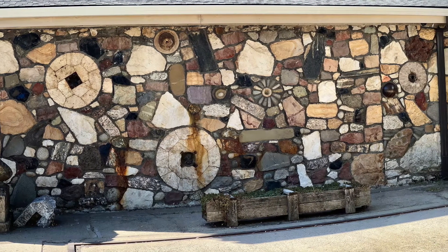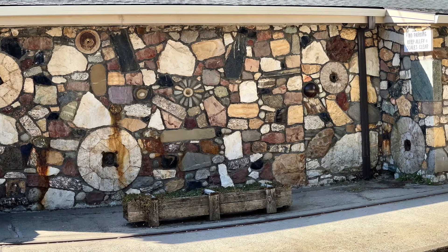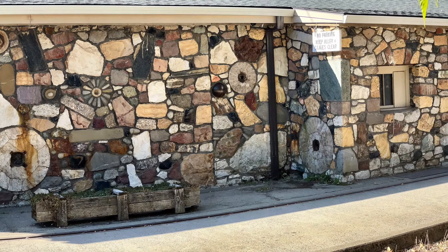The building stone includes igneous, sedimentary, and metamorphic rocks, but many unusual minerals and rocks are there too. The igneous rocks include pegmatite, granite, rhyolite, cyanite, obsidian, dacite, pumice, and tuff.